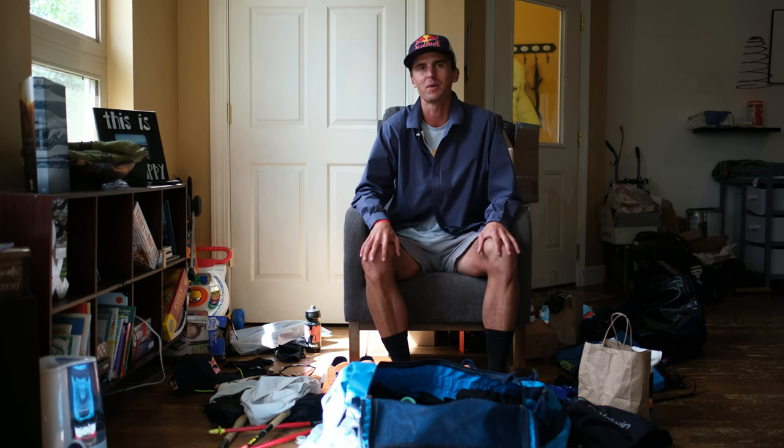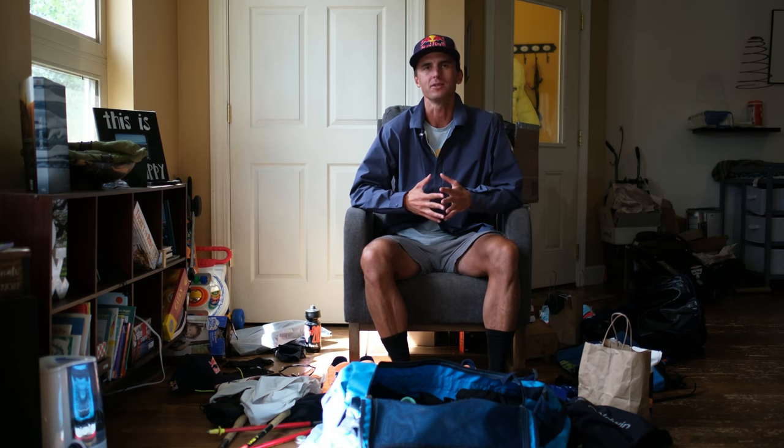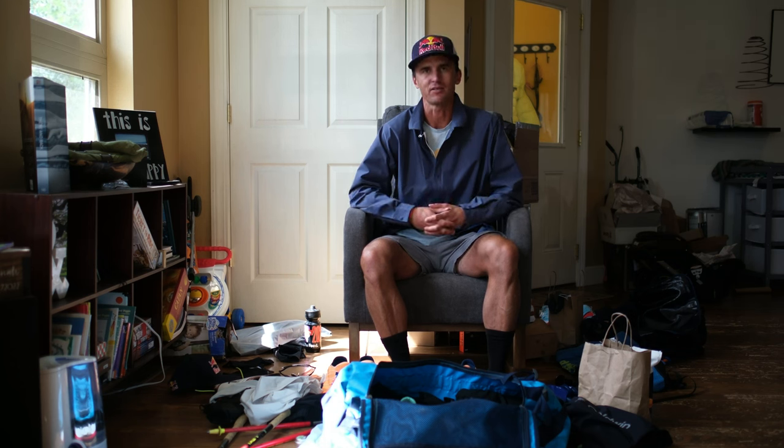Hey everybody, I'm Dylan Bowman, about 18 hours removed from the 2023 Hard Rock 100. This is my second running of this iconic 100-mile race here in southwestern Colorado. I'm going to walk you through all the gear that I anticipate either using or having available for tomorrow's running event. I'm surrounded here by footwear, apparel, equipment, and nutrition products, so I'll walk you through everything I have, what I'll bring, and its specific application for Hard Rock.